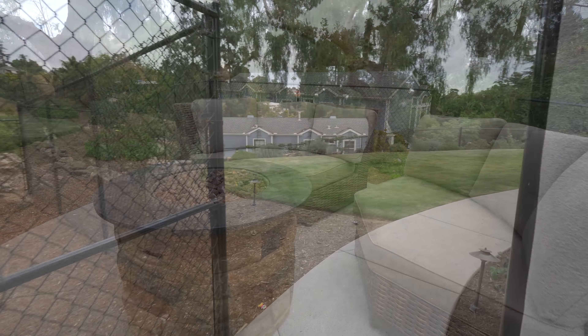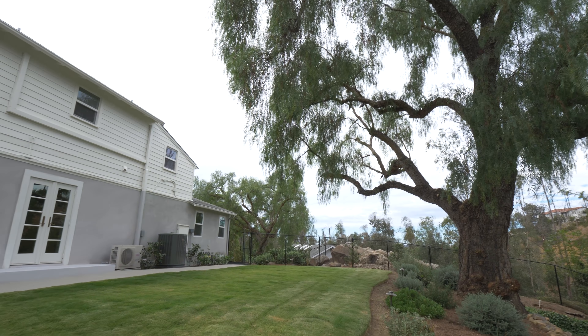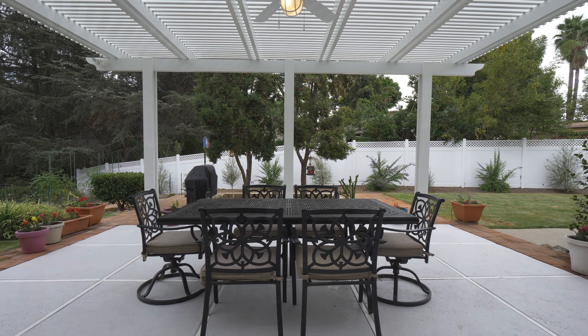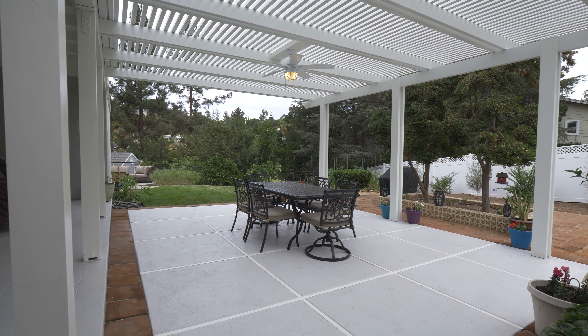We had a dirt area that we have since put in a huge grass lawn under a pepper tree with underground irrigation. We recently redid the pergola as well to a loomawood which makes it low maintenance, and we put in a light and a fan.